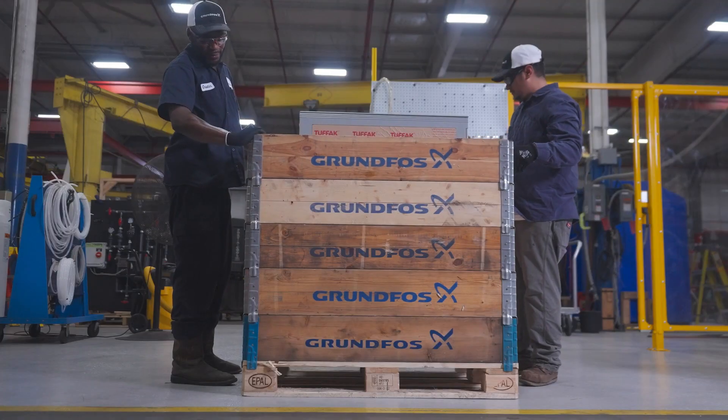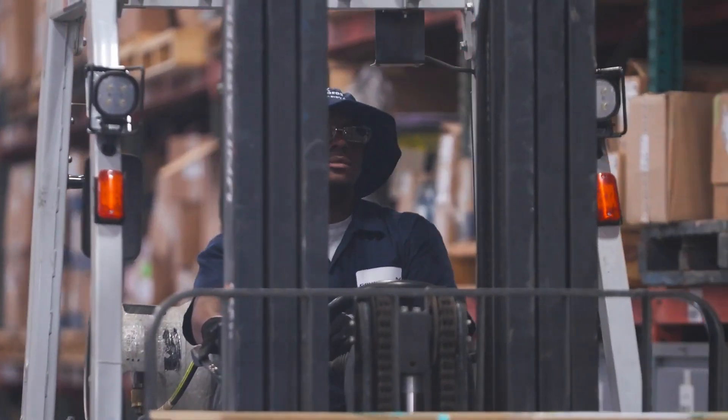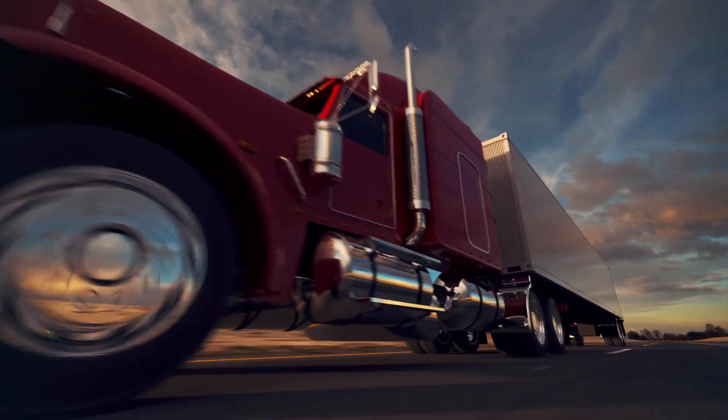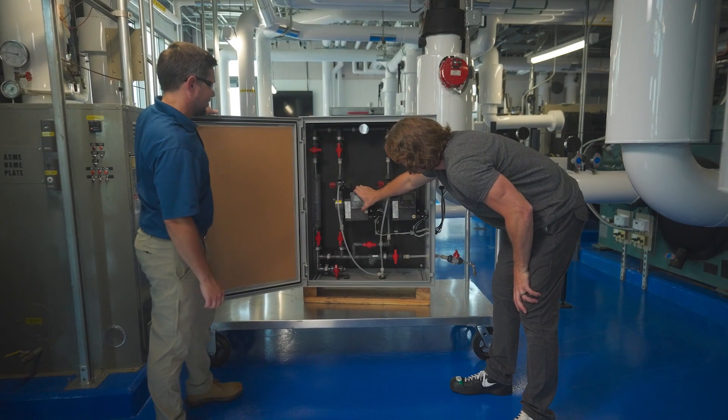In the final phase, your fully assembled system is carefully packaged and shipped to your site. We provide ongoing support and service, ensuring a smooth transition from installation to operation.